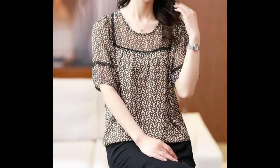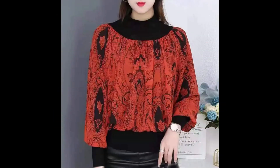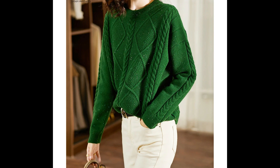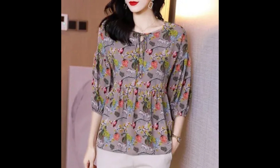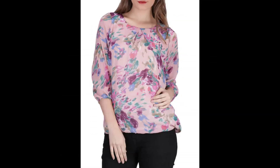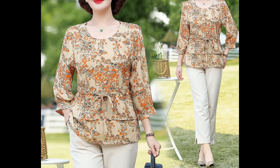Hello my dear viewers and gorgeous subscribers, welcome back to my YouTube channel. Today in this video I am going to show you very stylish and trendy design ideas of blouses — very stylish and trendy floral printed top blouse design ideas.